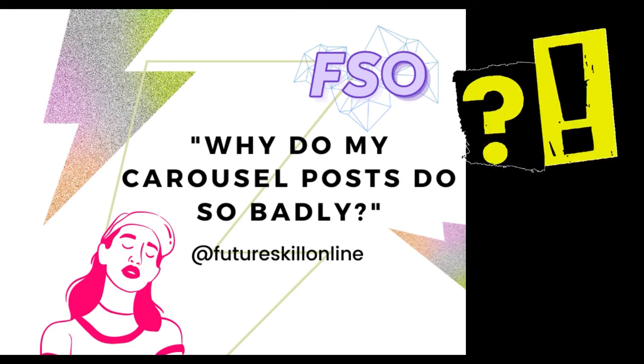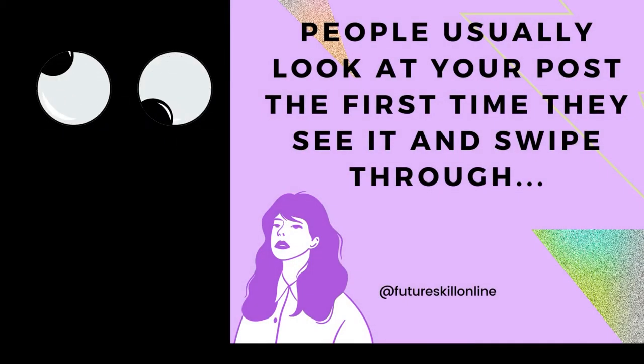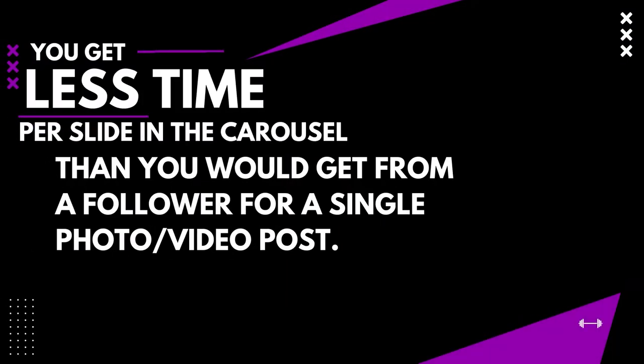When people initially see your Instagram carousel posts in their feed, they look at each photo at the time that they see it. There's a bunch of new content just sitting there, so of course they're going to check through it when it's posted. They shuffle through your multi-slide Instagram carousel posts. However, they most likely will allot less time per slide than they would give you for a post that only contained one photo.